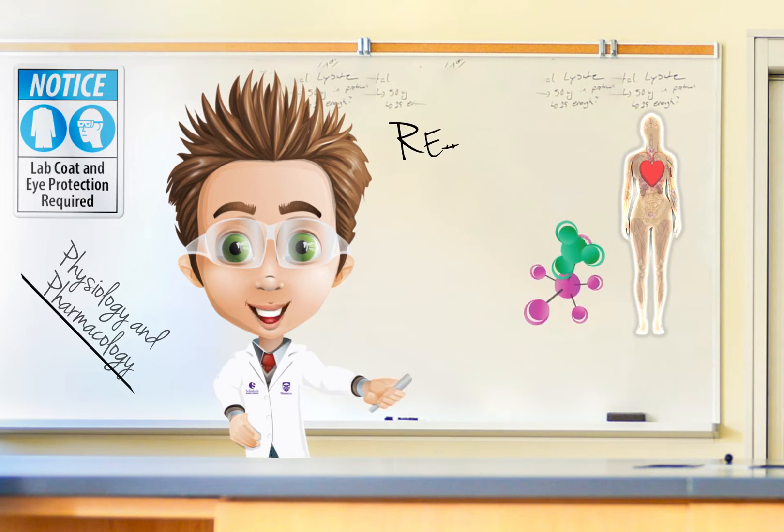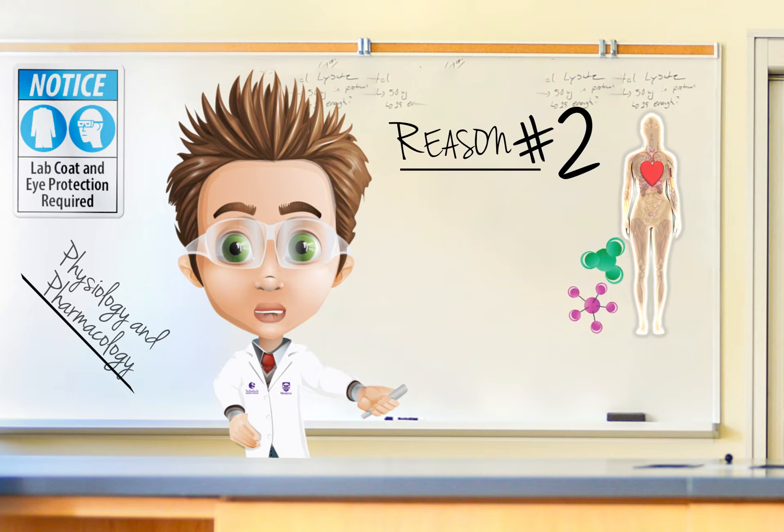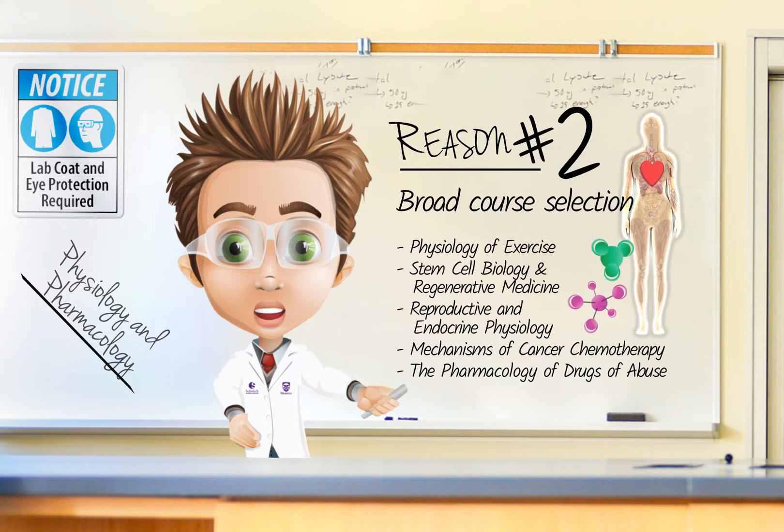In Physiology and Pharmacology there are courses that fit every interest. The program offers a broad range of courses covering all aspects of the discipline — unravel the mysteries of the brain, investigate the pathways that lead to cancer, explore the effects of drugs on the human body, and more.